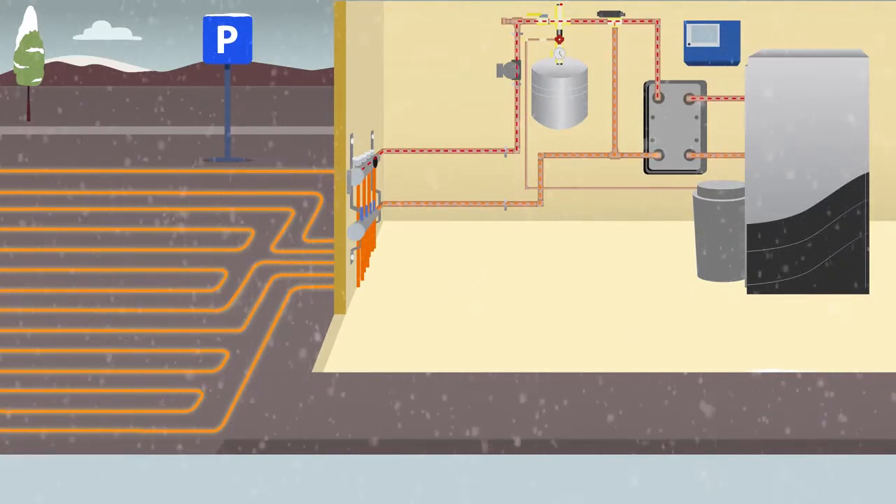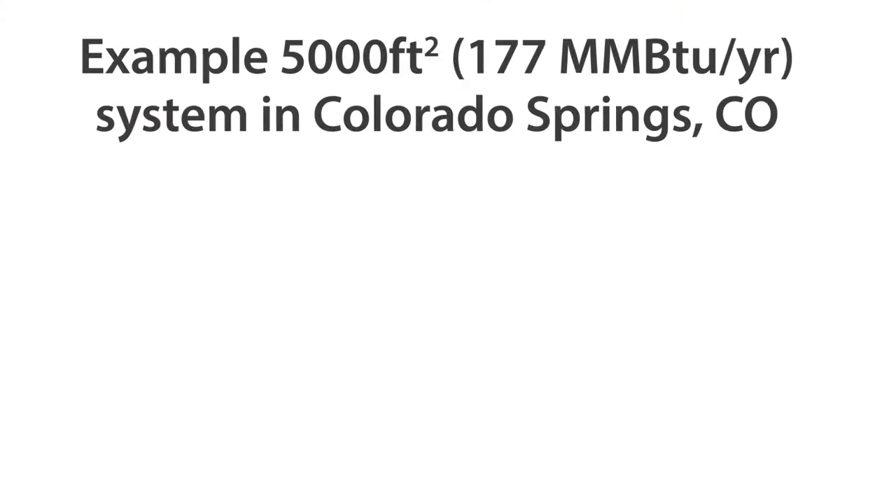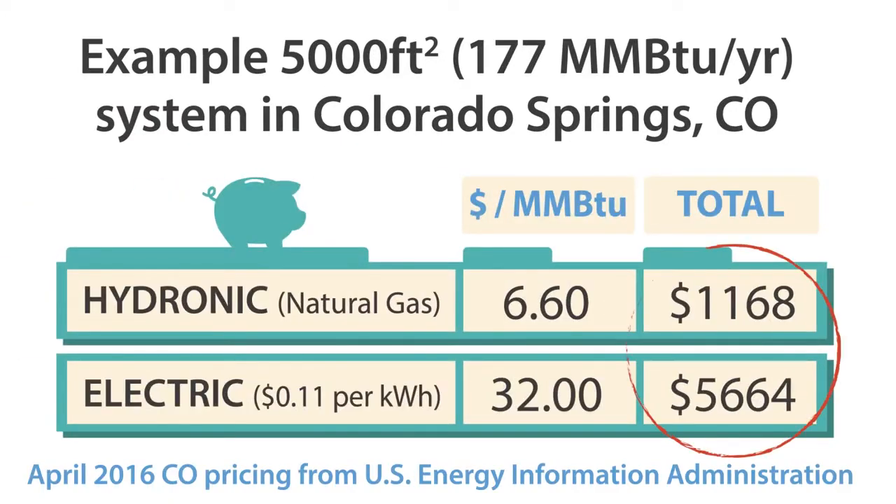Watts offers all the components to provide our customers with the complete solution. Since hydronic applications have lower operating costs, they are recommended for large surface areas and locations with regular snowfall.